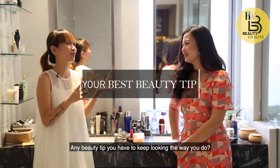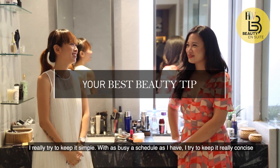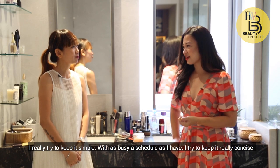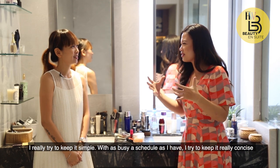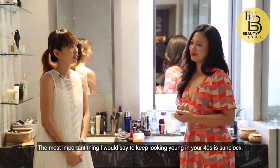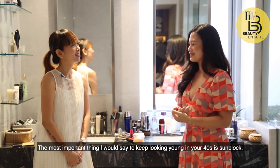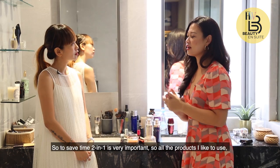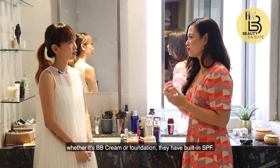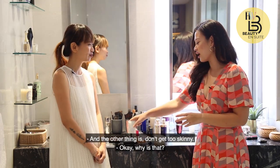Any beauty tips to keep looking the way you do? I really try to keep it simple. With as busy a schedule as I have, I try to pare it down to only the things I really need. The most important thing to keep looking young in your 40s is sunblock. To save time, two-in-one is very important. All the products I like to use, whether it's BB cream or foundation, they have built-in SPF.